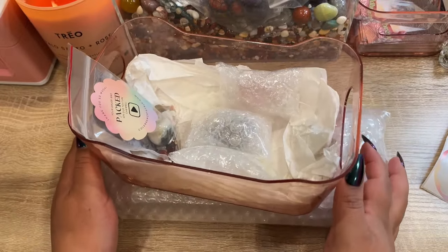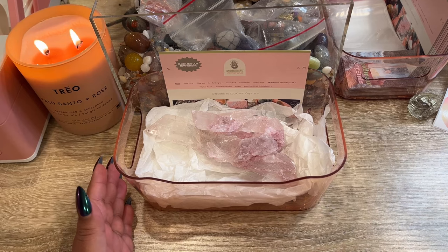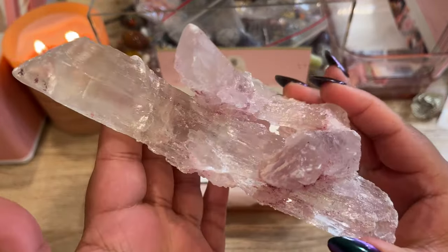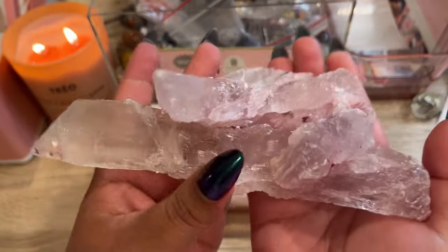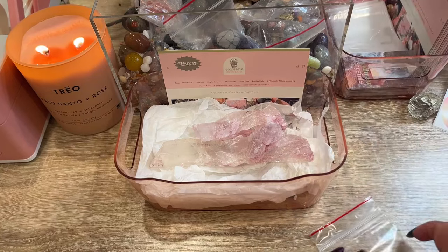There is her order all bubble wrapped up and we will get this shipped off to Canada. Thank you so much for your order! Our next order is going to a brand new customer — this is for Joelene. She picked out one of the absolutely stunning selenite clusters — gorgeous, look at the sheen on that! That's incredible and we have two more of these beauties left to pack. We'll go ahead and get her a scoop.